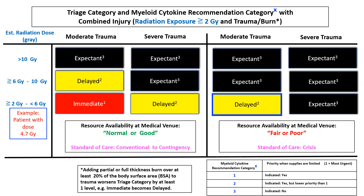In a second example, a triage officer is in a facility operating with fair or poor resource availability, shown in the middle box on the right. The officer evaluates a victim with 4.7 gray estimated whole body radiation dose who has moderate trauma. This person would be assigned a triage category of delayed — yellow — and a myeloid cytokine category of 2, as shown in the superscript. This means the patient would not be in the first group attended to, and the myeloid cytokine drug, while indicated, is recommended with a lower priority if there is an inadequate supply of drug.